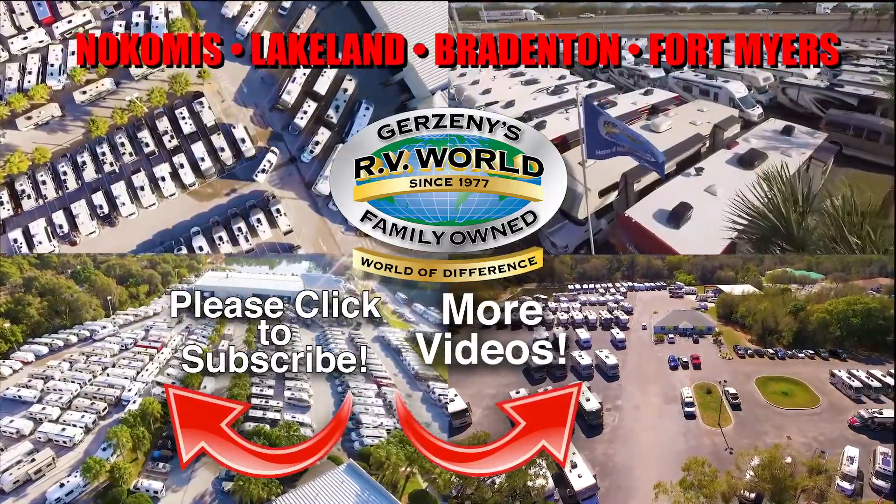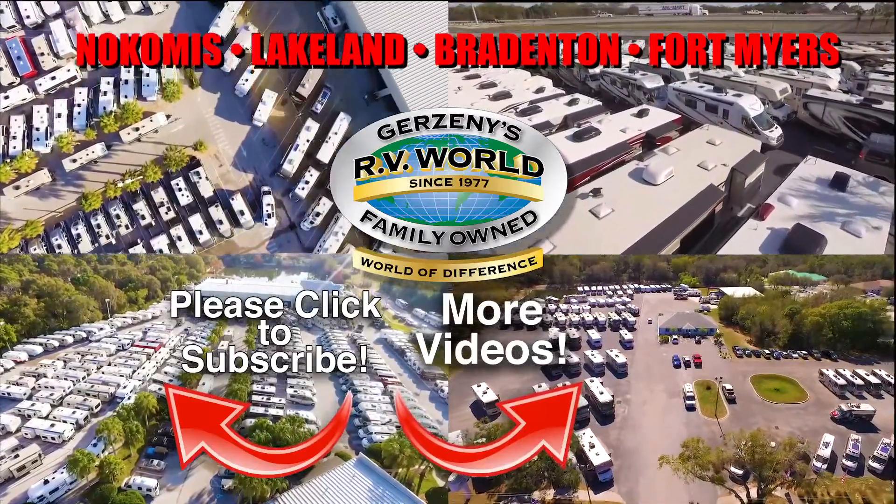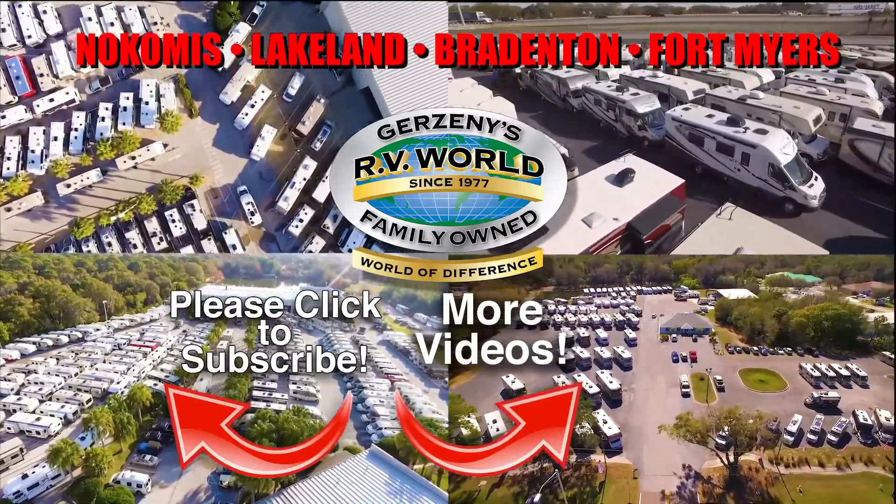With over 1,000 new and used RVs, you're sure to find the right RV at the right price right now.